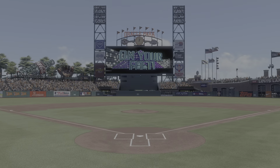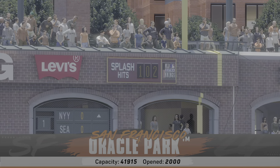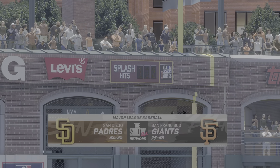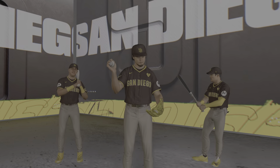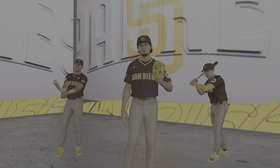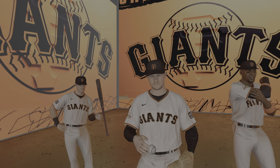Hello and welcome, thanks for joining us. We've got baseball on the show. It's the San Diego Padres taking on the San Francisco Giants. First pitch coming at you right after the break.